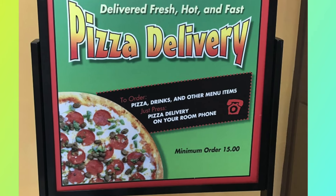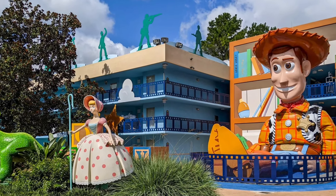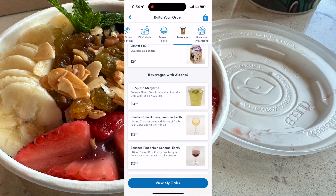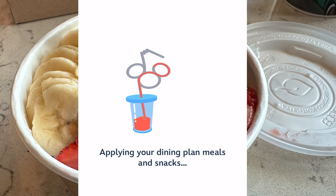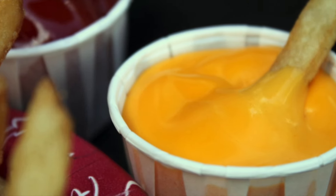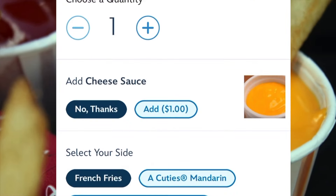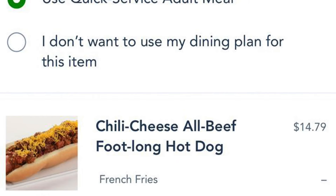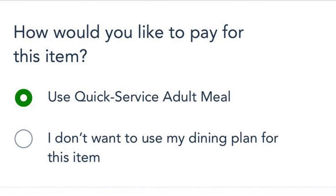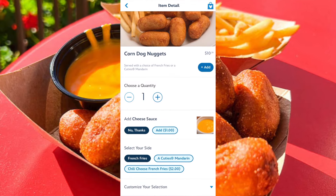You might think you can game the system by picking up a large pizza from places like the All-Star Resort to feed your family, but just know that a large pizza counts as two quick service credits. When you mobile order, it'll automatically apply your meal plan credits. Side items can sometimes count as a snack, such as cheese sauce — be careful, don't pay for these with a meal credit. On the app, you can select at the time of purchase if you're using the meal plan for each item, or you can tell the cast member when ordering. Don't waste your meal credit on a $1 cheese sauce; just pay for that separately.